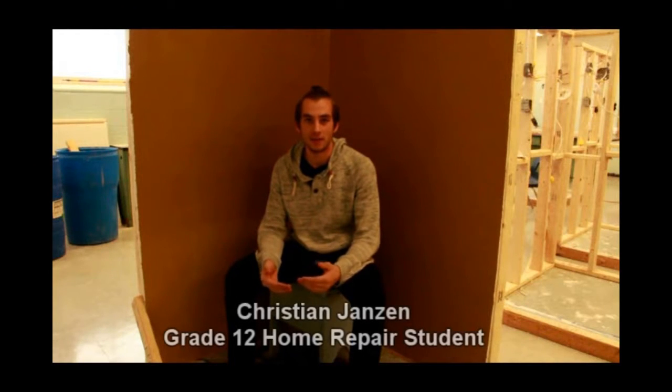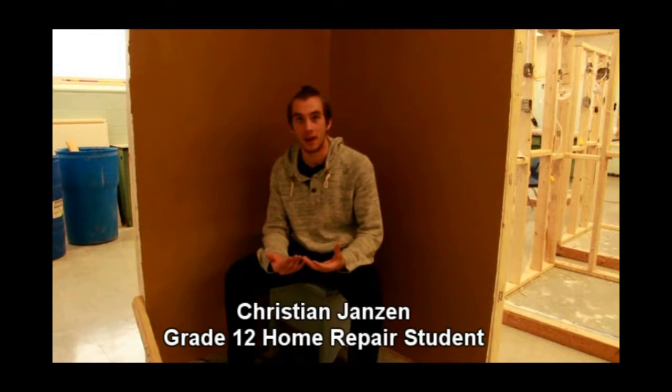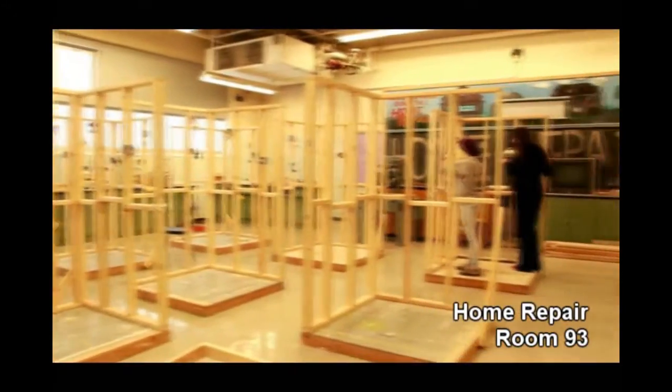Hi, my name is Mr. Sneeth — welcome to Home Repair. My favorite part is getting that broad experience covering everything: electrical, plumbing, drywall repairs, painting — just an all-around good experience that will help us handle challenges in our own homes.